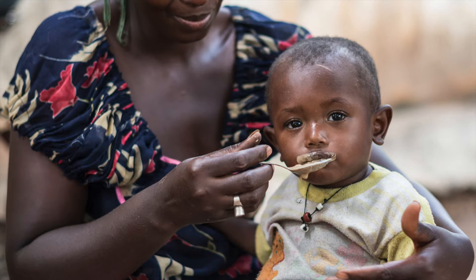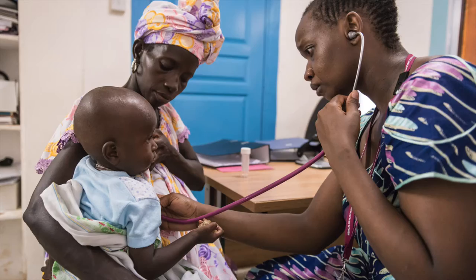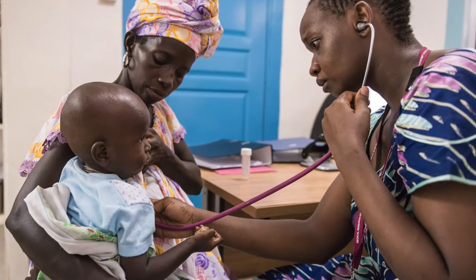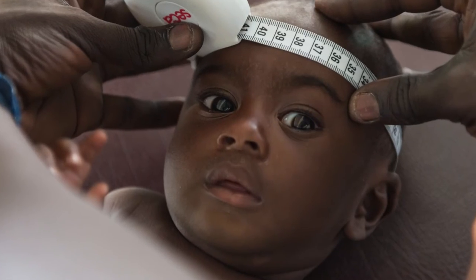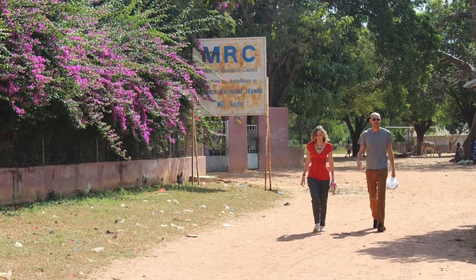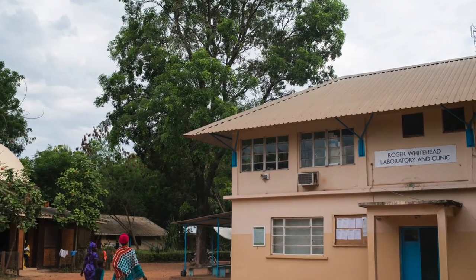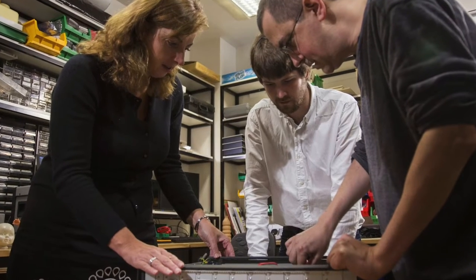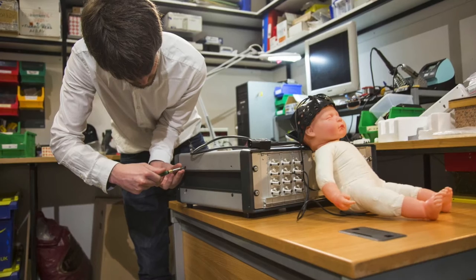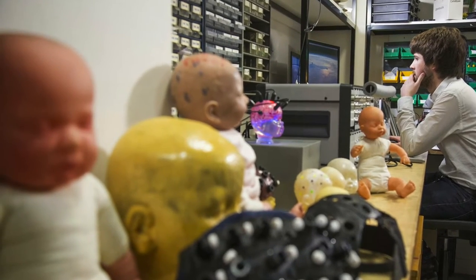In most developing countries, malnutrition is affecting the growth of infants, but the impact that a poor diet can have on the brain and cognitive development of babies cannot be assessed with the traditional method of measuring the size of their heads. A group of British scientists have travelled to Kaniba, a rural village in Gambia, bringing a sophisticated piece of neuroimaging technology, easily portable and low cost, which allows them to investigate the risks of nutritional deficiencies on brain functions in infants.